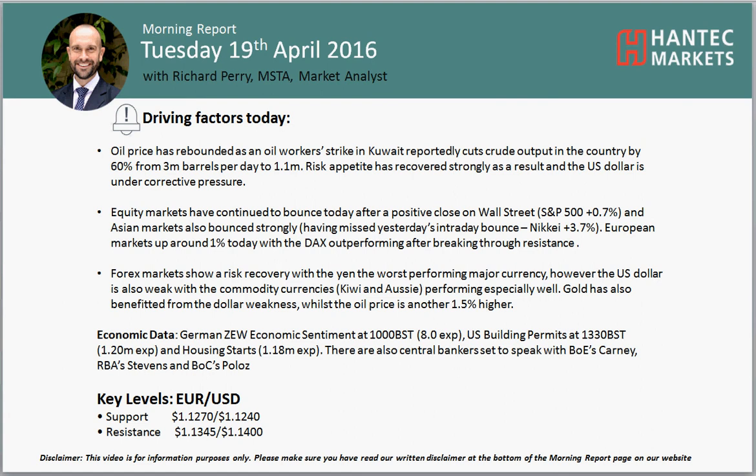Welcome back to my Morning Report. Charter prices on Tuesday the 19th of April with me, Richbury, Market Analyst at Antec Markets. Let's look at EURUSD.